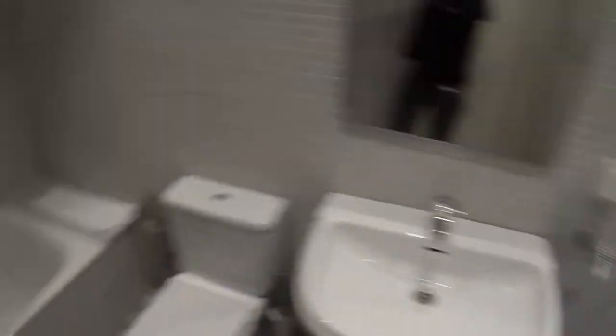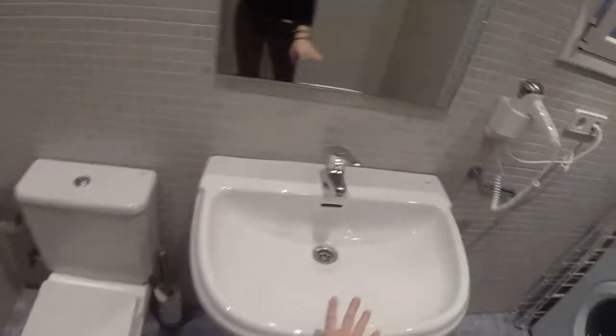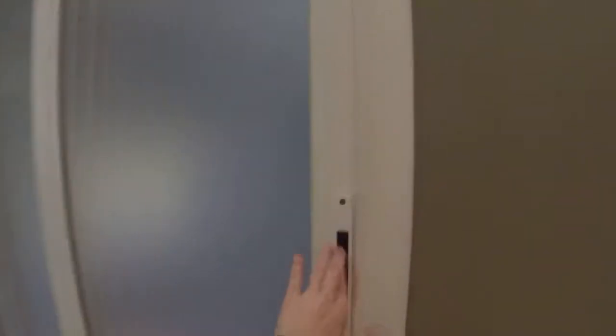Here's the bathroom. It's really big. You have a bathtub, a bidet, a toilet, a big sink and a washing machine, with a window that leads to a light wall.